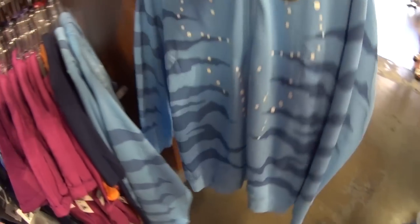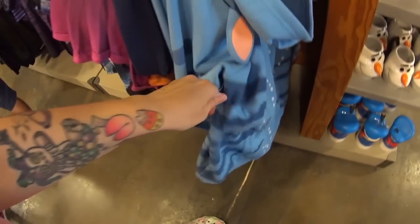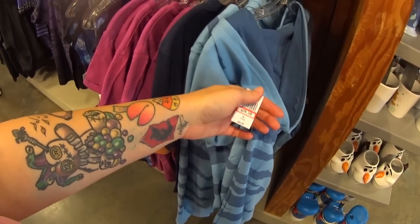Look at this jacket in the back — I knew it was going to have a cool hood. Oh my goodness, it does. This is from Animal Kingdom, Pandora World of Avatar — $29.99 instead of $65.